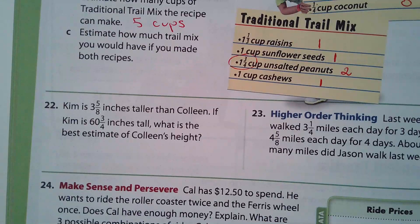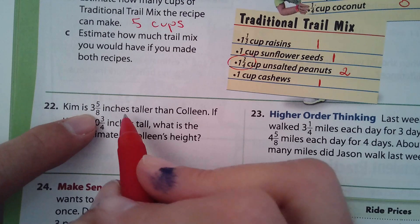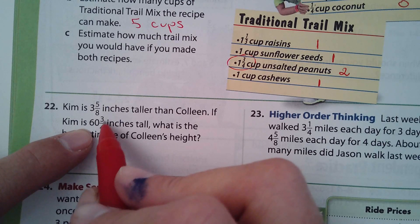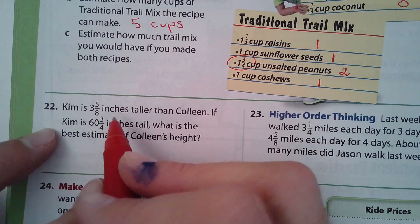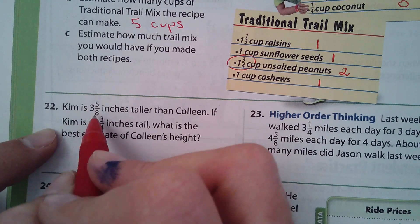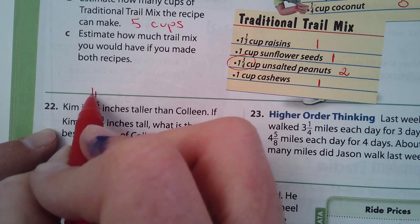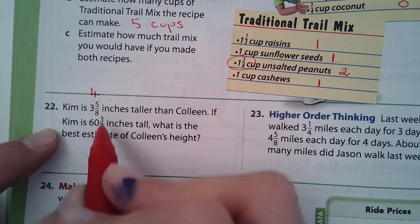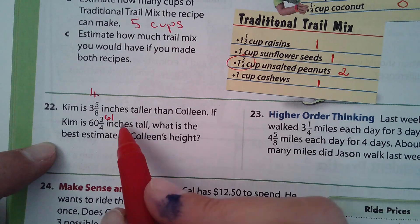Number 22: Kim is 3 and 5 eighths inches taller than Colleen. If Kim is 60 and 3 quarters inches tall, what's the best estimate of Colleen's height? We're going to estimate: 3 and 5 eighths — is that closer to 3 or 4? Yes, 4. And 60 and 3 quarters — is that closer to 60 or 61? Yes, 61.